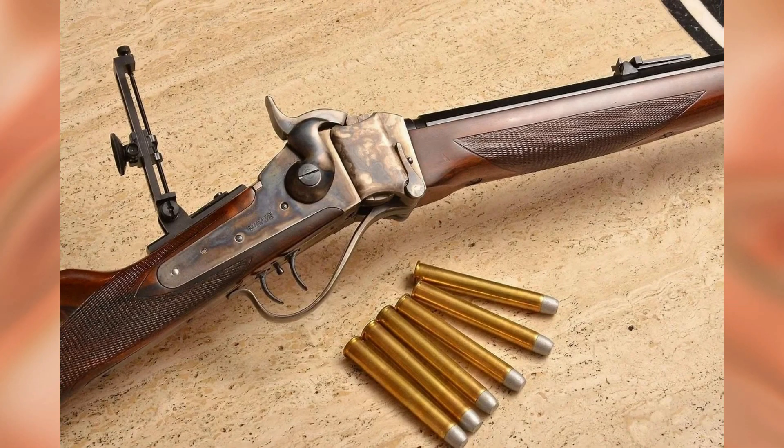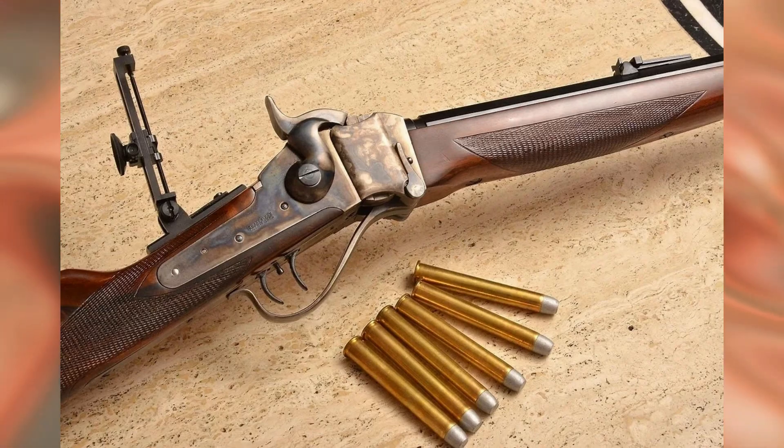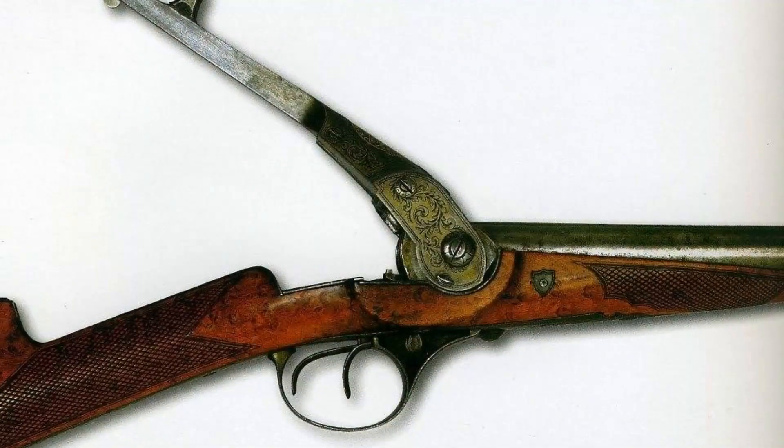Interesting fact: Hall's rifle breech loaders were often artisanally converted into vest pistols.